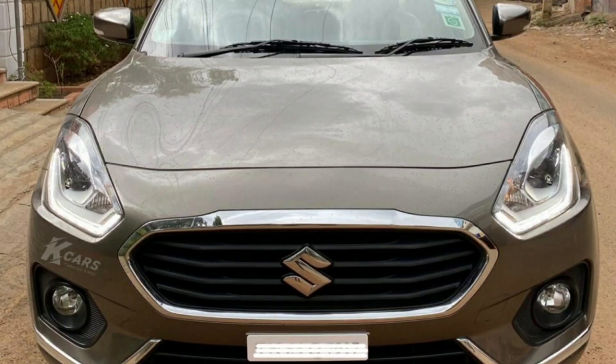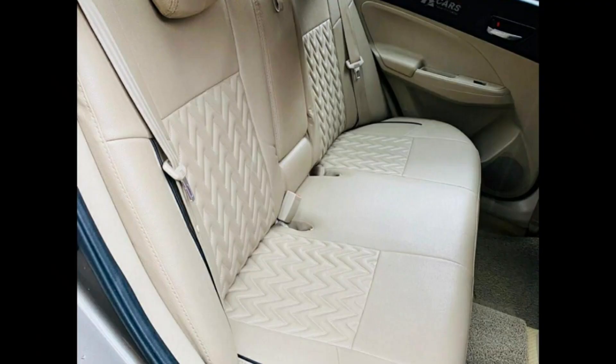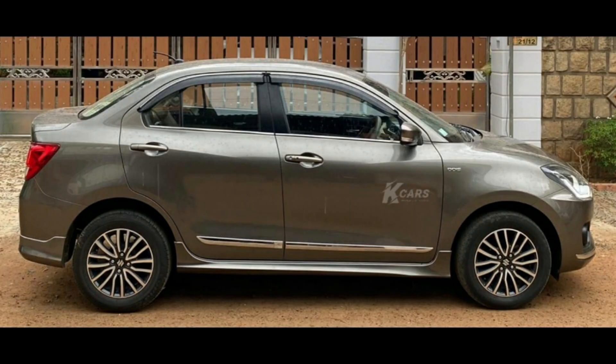Next car is a Swift Dzire ZDI. This car is an automatic transmission car. This is a 2017 December model. This car is a diesel car. This car has 29,000 km. This car has a single owner. This car has keyless entry, push button start, auto climatronic AC. Insurance December 2020. This is a fully company maintained car. This car has a prime sharewood brown color. This car costs 8,50,000.